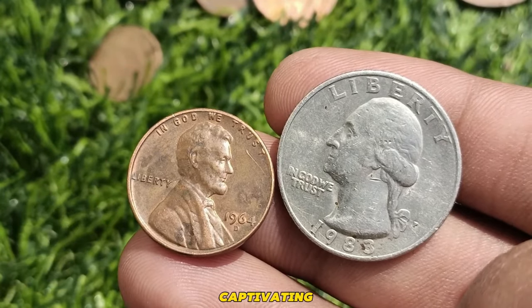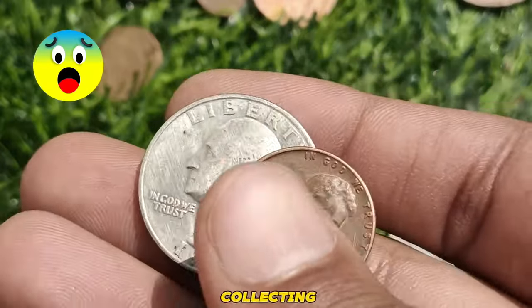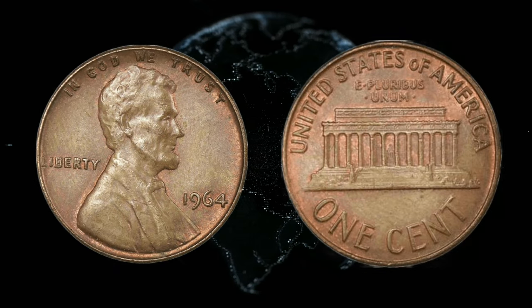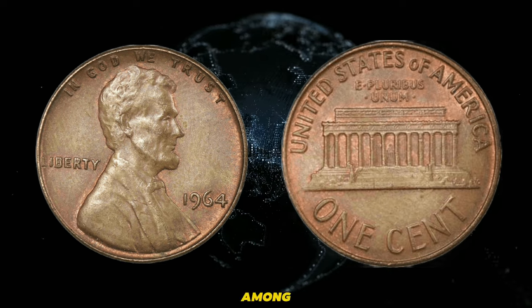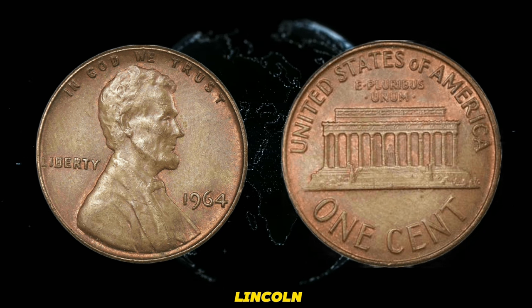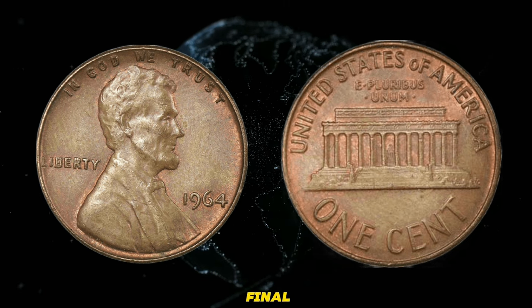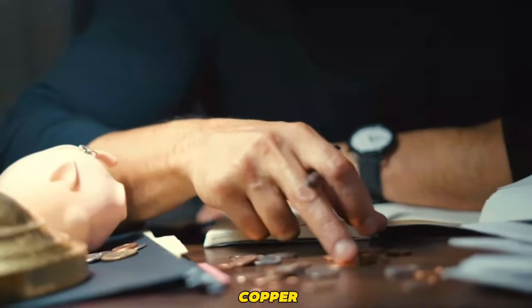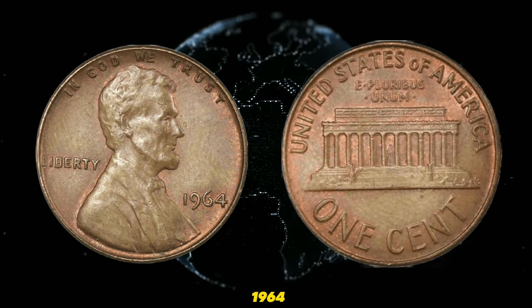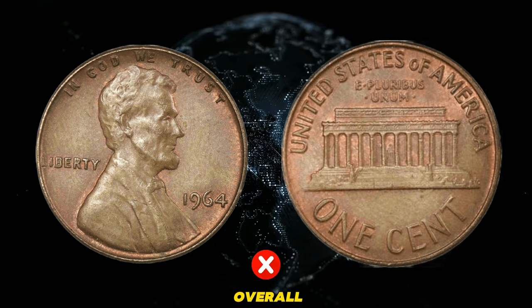In the world of numismatics, certain coins hold a special place, not just for their historical significance but for their rarity and value. Among these is the 1964 U.S. Abraham Lincoln one cent coin. The 1964 Lincoln cent is a fascinating piece for collectors. Due to its transitional nature, it marks the final year of the traditional 95% copper composition before the shift to a zinc-based alloy. The value of a 1964 Lincoln cent hinges on several factors, including its mint state, any potential errors or varieties, and its overall rarity.